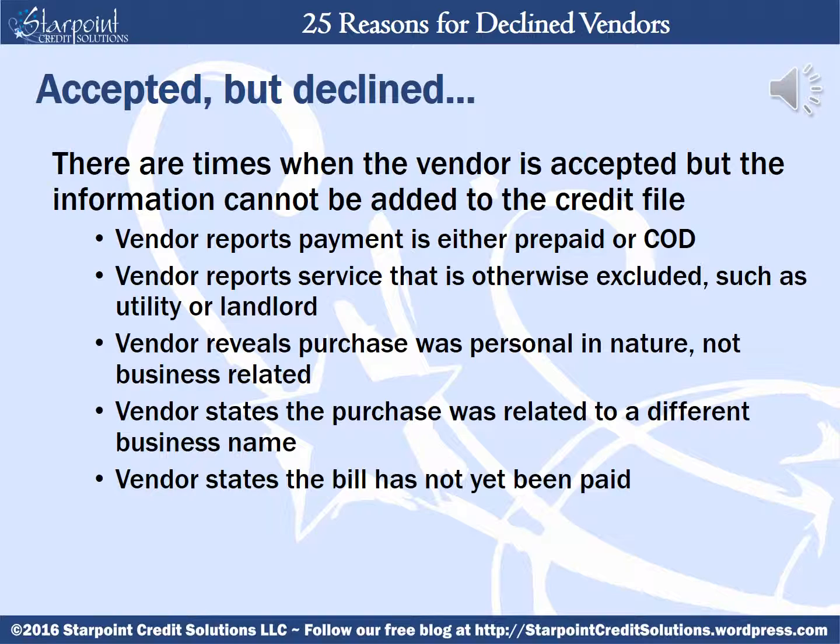D&B will also exclude the information if the vendor tells D&B that the bill was not paid yet. Typically, D&B requires an invoice to be 45 days old before they'll accept it. If the bill hasn't been paid by then, it's going to be considered a slow pay unless you have terms that are higher than a 30-day net.